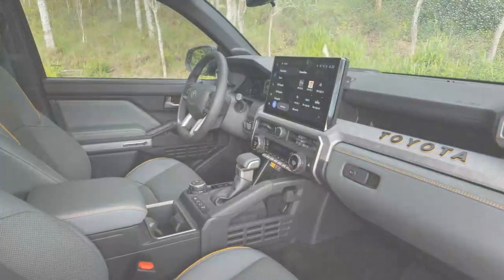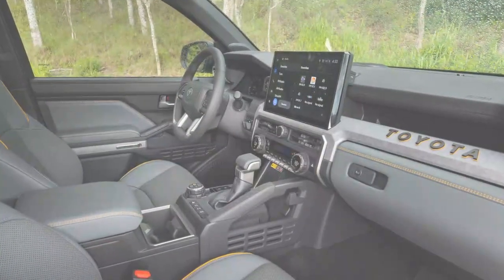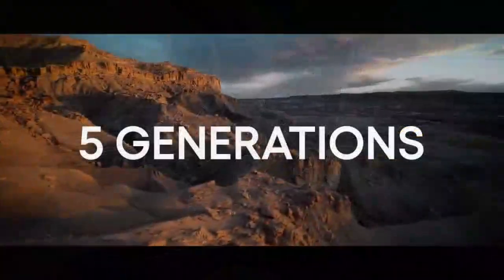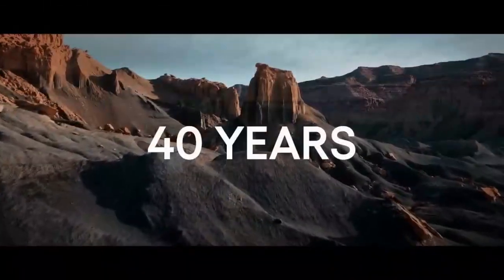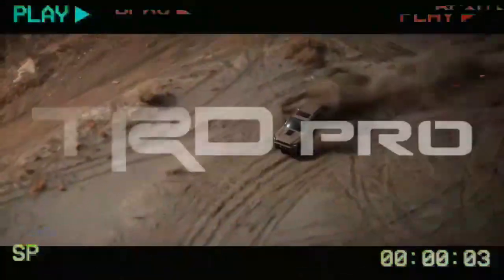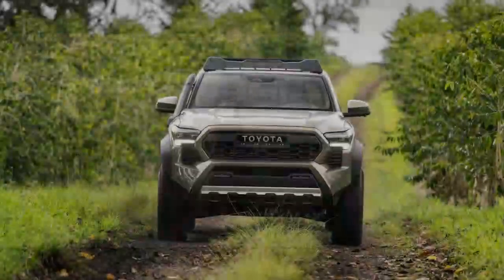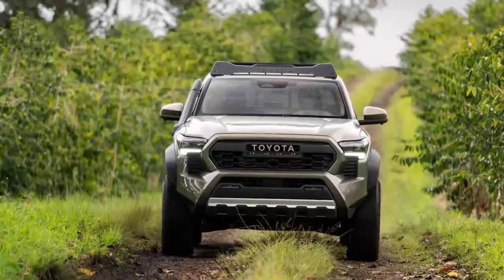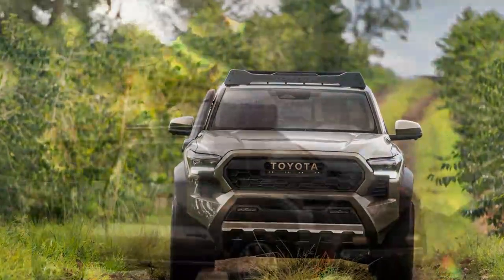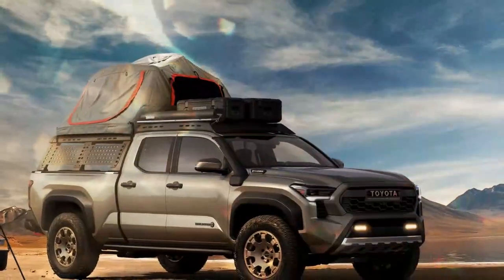All Trailhunter models come standard with a 12.3-inch digital gauge cluster and a 14.0-inch center touchscreen. Other notable interior options include a head-up display, heated and cooled seats, and an upgraded stereo system with a removable JBL Flex portable Bluetooth speaker, ready for adventure day or night. Whether you're driving at night or setting up camp in the dark, the 2024 Toyota Tacoma Trailhunter is equipped to handle it.